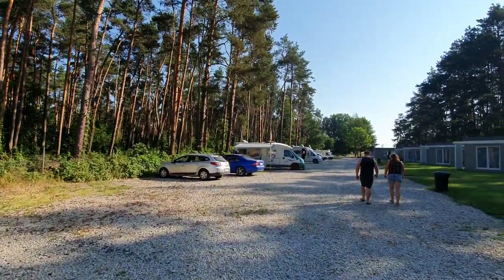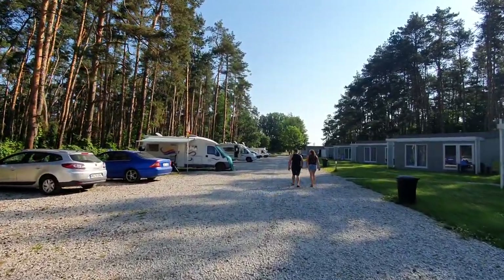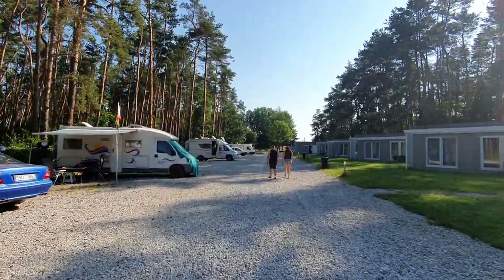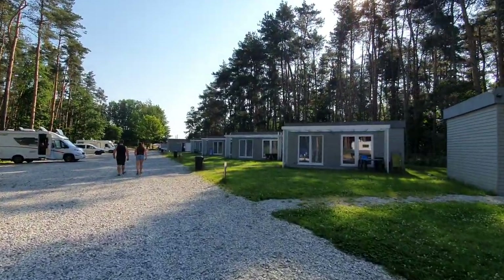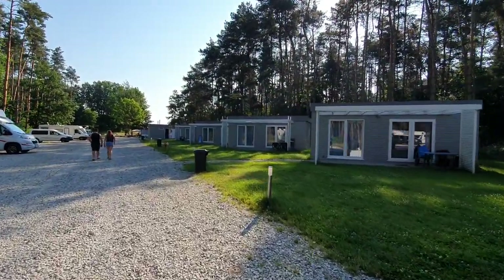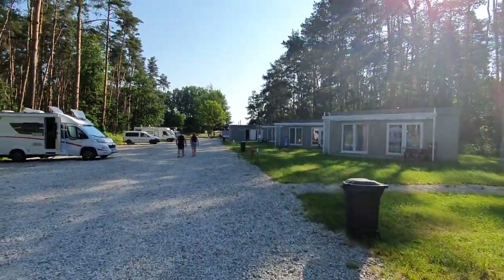Here are the motorhomes in the less wild setting, such as myself parked at the top. One thing that might happen is because the showers are up here I might suddenly turn the camera away — the reason being I don't want to film people coming from the shower. I wouldn't like it either.